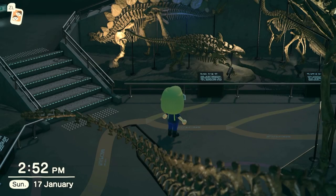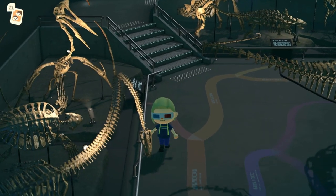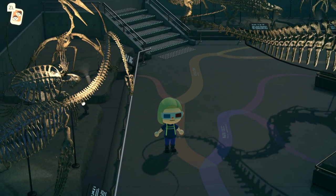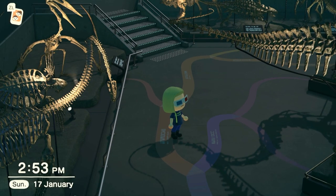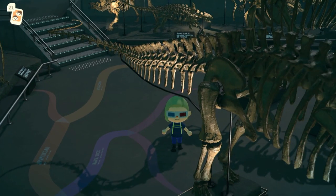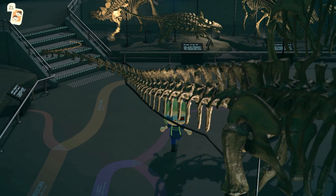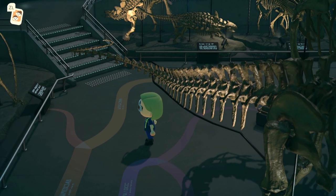Something I often get asked about is whether skeletons in museums are real. Dinosaur skeletons are often plaster casts of the real bones, which are much too heavy and too delicate to display, so they're kept behind the scenes. But a telltale sign that a dinosaur skeleton is real are the huge metal support frames that hold up the heavy fossils — so I'm pretty sure these are actually meant to be the real fossil bones on display.